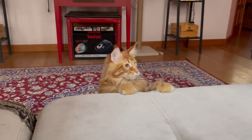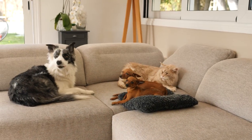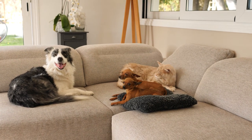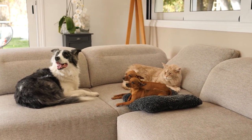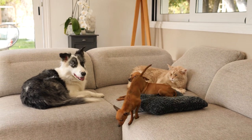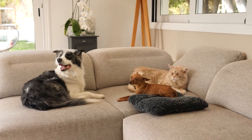Maine Coons are known for their gentle and friendly nature. They are often described as gentle giants due to their size combined with their loving and sociable temperament. They tend to get along well with other pets and are known for their patience and tolerance, making them suitable for families and multi-pet households.